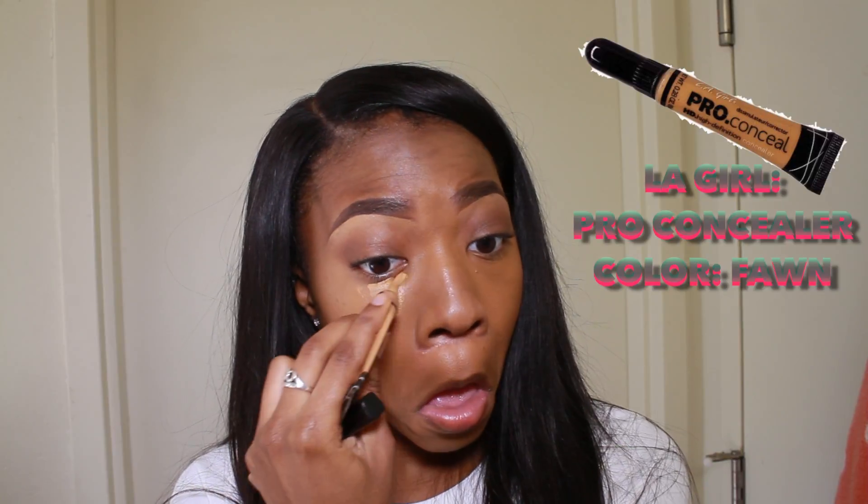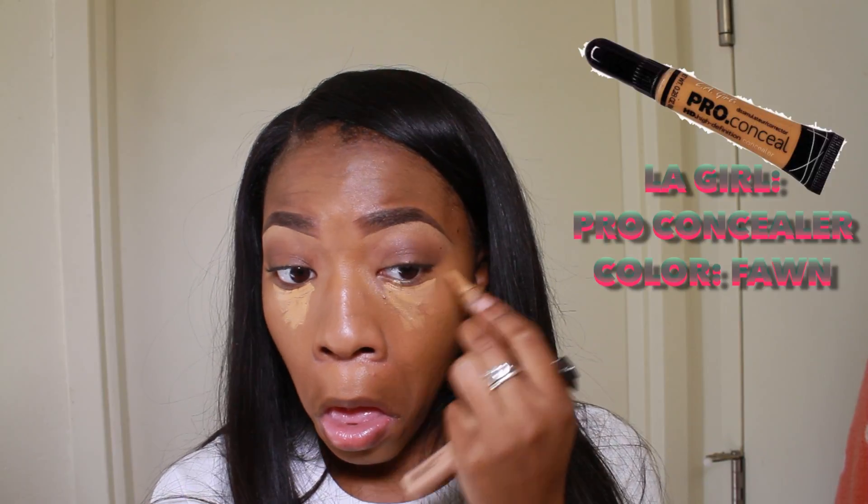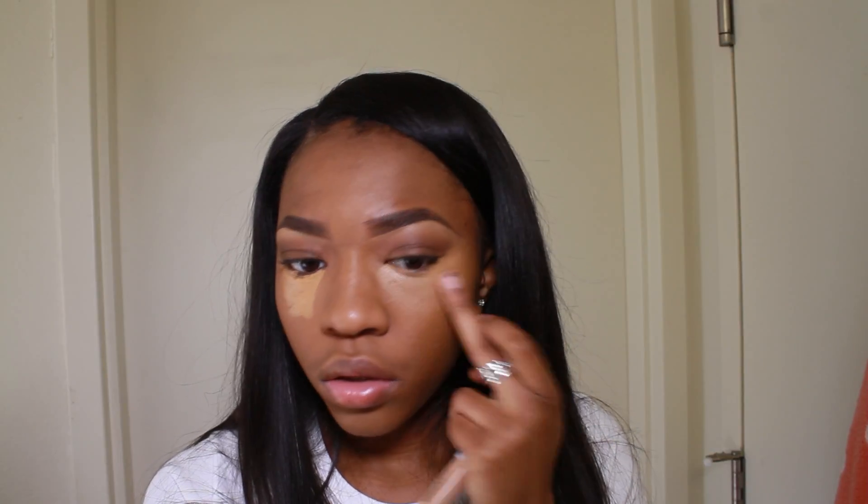Using my LA Girl Pearl Concealer in the color Fawn, I'm just gonna put this underneath my eyes to conceal and highlight. I'm blending out with my fingers because when I use a beauty blender for my highlight it picks up a lot of the product, so I blend it with my fingers first and then go in with the beauty blender at the end. But make sure y'all wash your hands — don't be putting your dirty hands on your face because y'all gonna break out, and that's never cute.